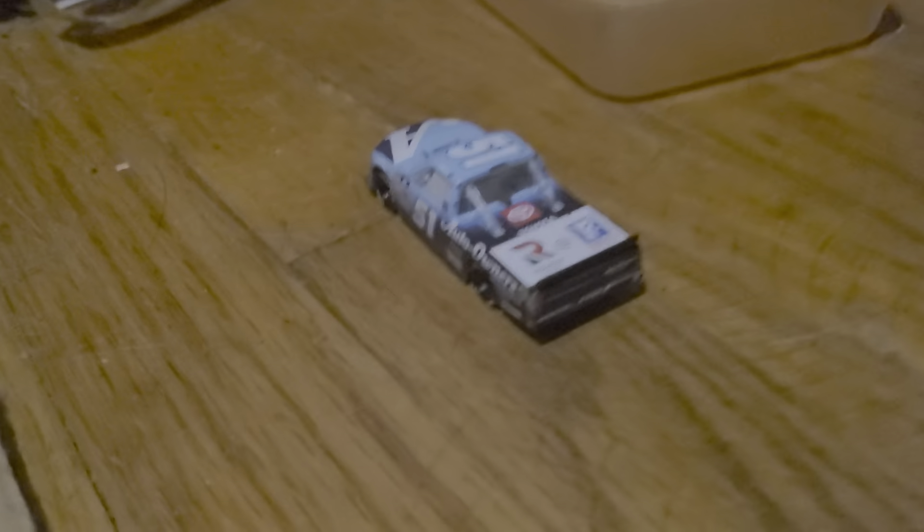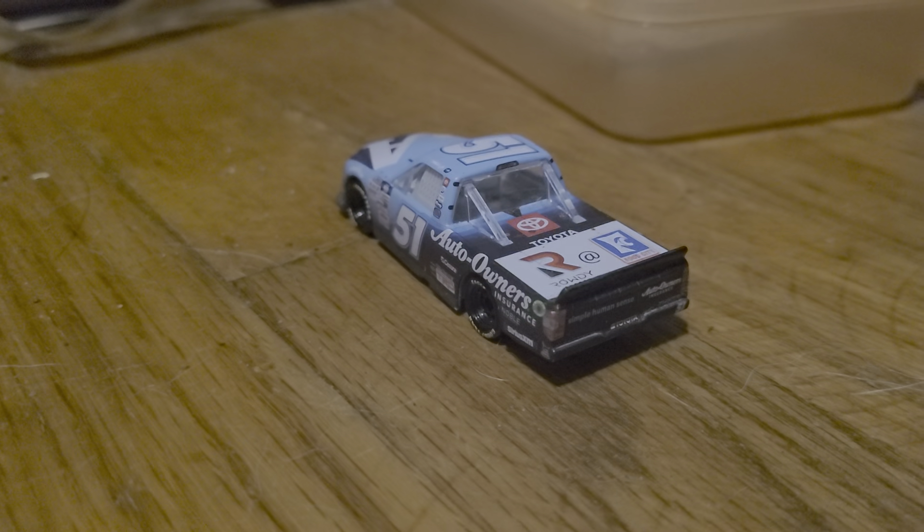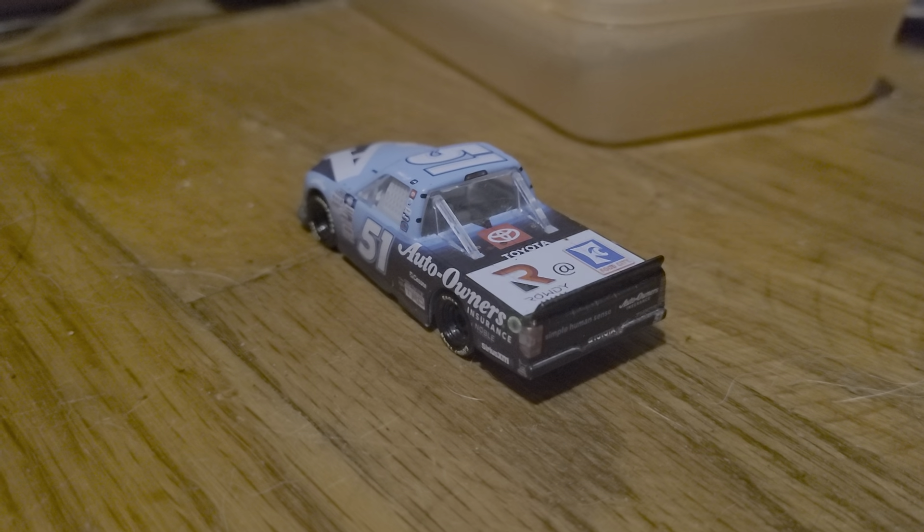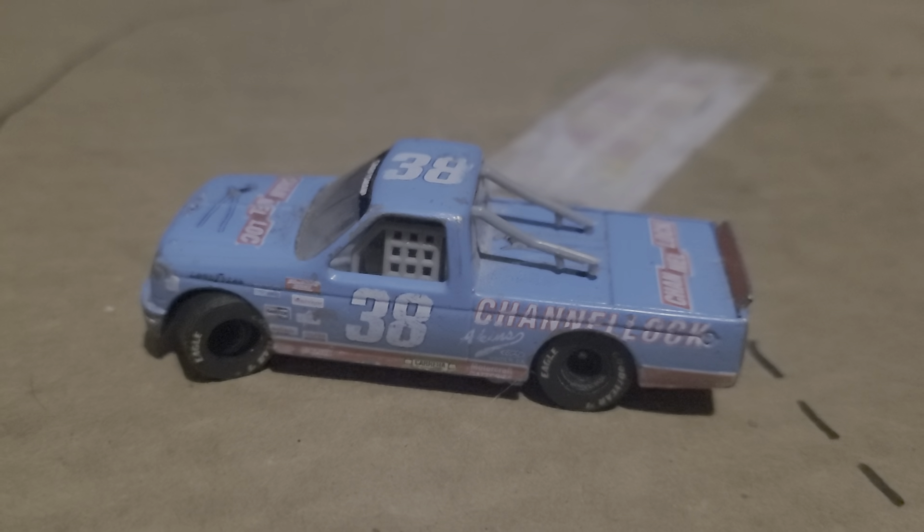Some major points: we obviously saw the Corey Heim crash. He is okay after that big hit to the turn four wall. Same for Zane Smith, who also took a big hit in turns one and two.